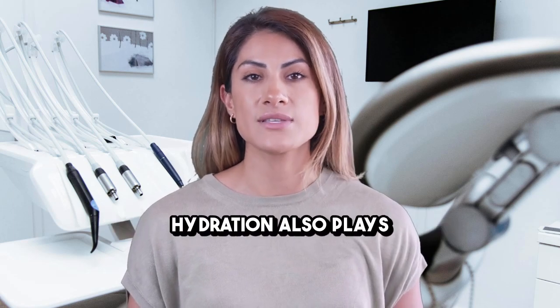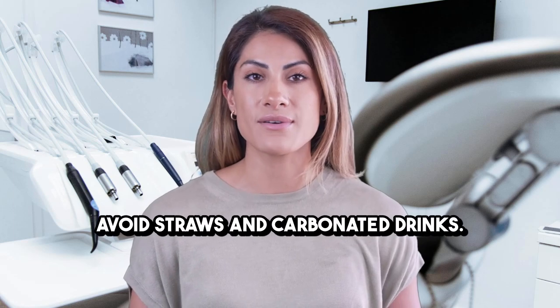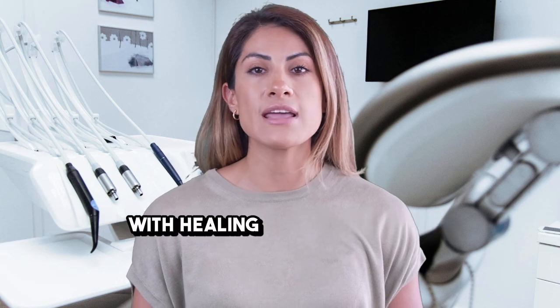Hydration also plays a key role in recovery. Drink plenty of water throughout the day, but again, avoid straws and carbonated drinks. Alcohol should be avoided for at least a week, as it can interfere with healing and medications.